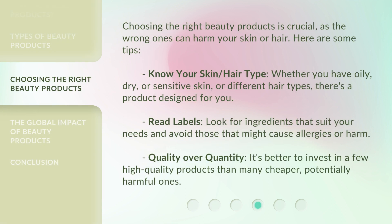Choosing the right beauty products is crucial, as the wrong ones can harm your skin or hair. Here are some tips. Know your skin and hair type. Whether you have oily, dry, or sensitive skin, or different hair types, there's a product designed for you.